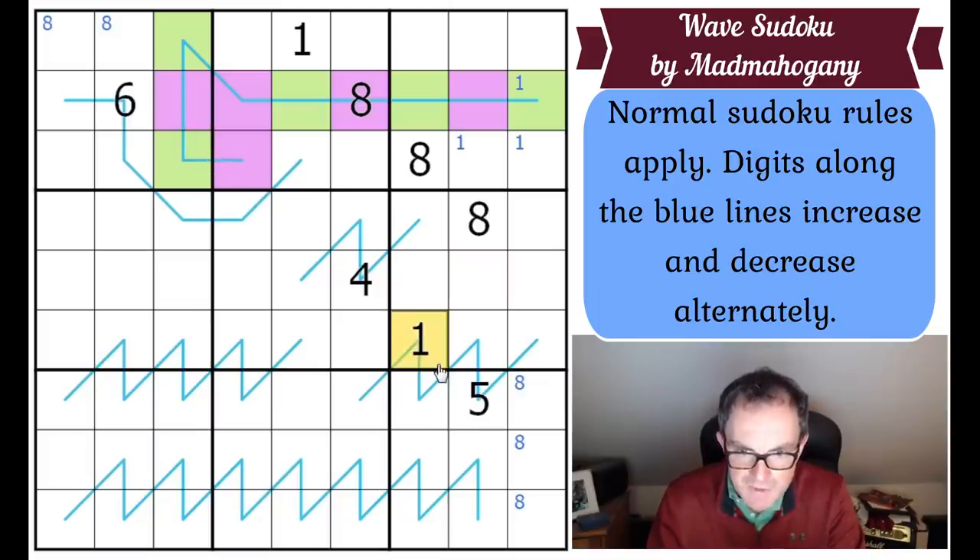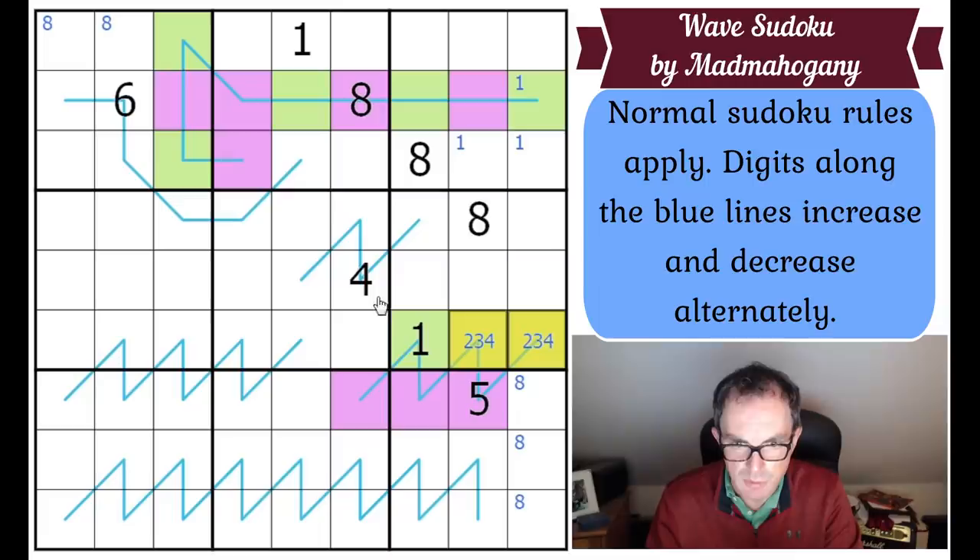One is on this blue line, so one must be green — a trough digit. Moving away from a one, we must always be moving upwards. So looking at it: that's high, therefore those are low, meaning all three of those squares are purple. This wave is upside down — its troughs are on top and its peaks on the bottom. The two cells connected to the one both have to be lower than five and can't be one, so they are two, three, or four.